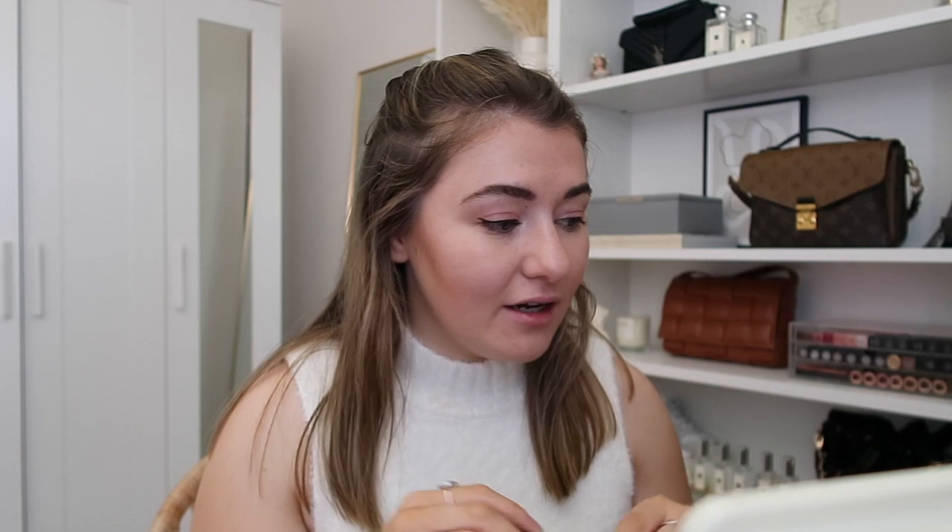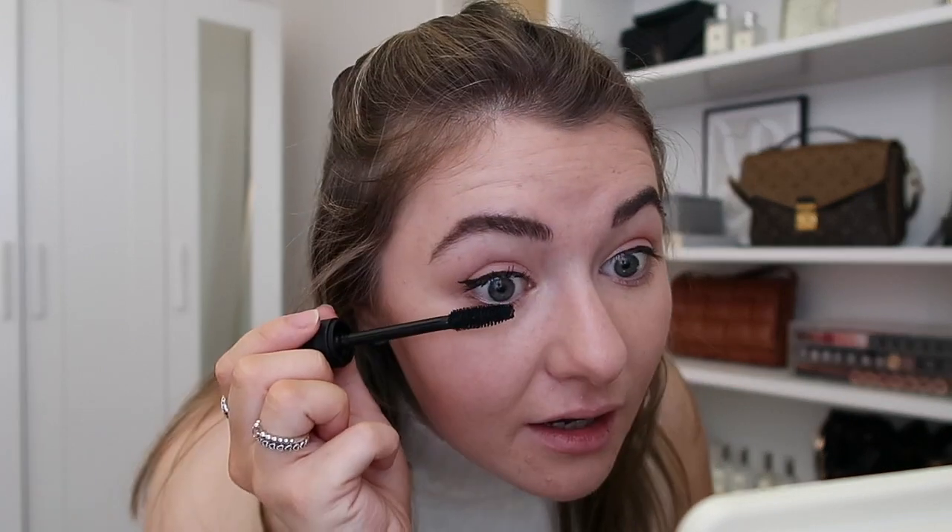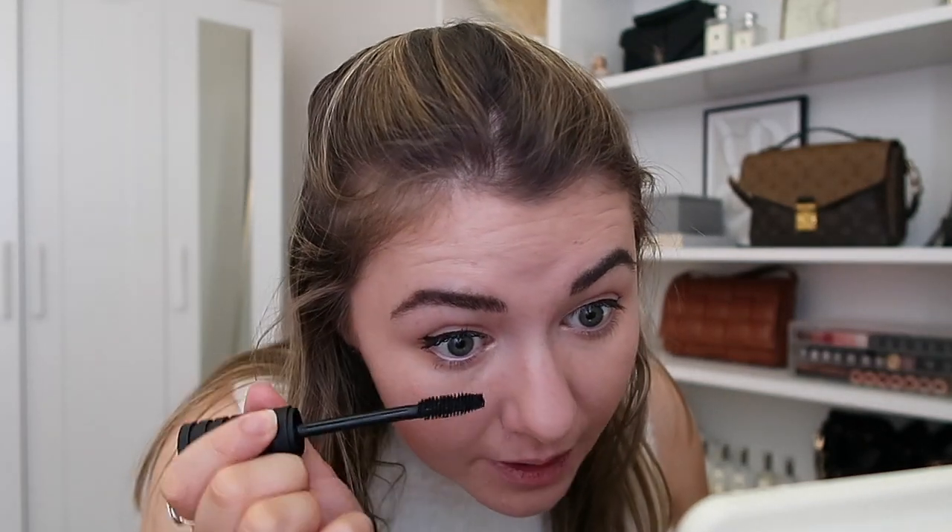Lastly, mascara. I've been using the NARS Climax Extreme, which I really like, but it does transfer quite a bit so I wouldn't wear it out and about. The one I'd wear out is Too Faced Better Than Sex — love that — but in lockdown where I'm not really leaving the house, the NARS one is perfect because it creates a really nice dramatic lash and it's not too difficult to take off at night. I just wiggle it onto the lashes and add just a little bit to my lower lash line — not too much otherwise it looks too spidery.